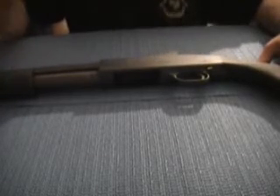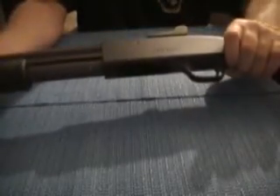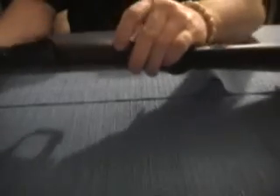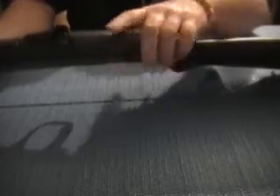You could use it in so many different ways. If you're in a home robbery, just doing this — just that pump sound alone — people know to get out of there just from that. The safety's right here. If you see a red dot, it's ready to fire. This gun's been safety checked, so it's not loaded.